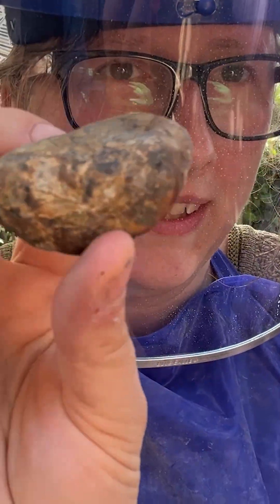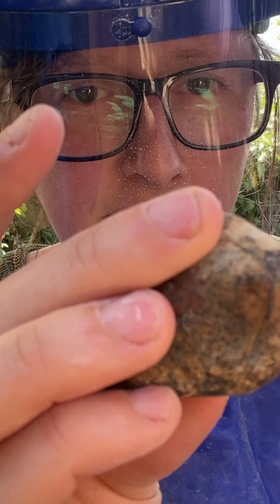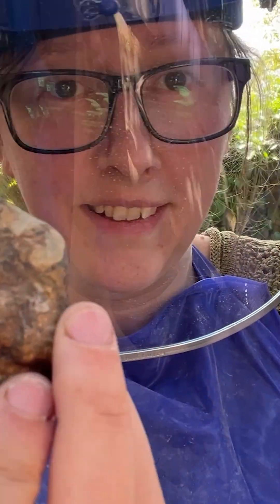And then we have this guy which seems to potentially be entirely covered in crust. I just don't know what's going on in there. It's a total mystery.